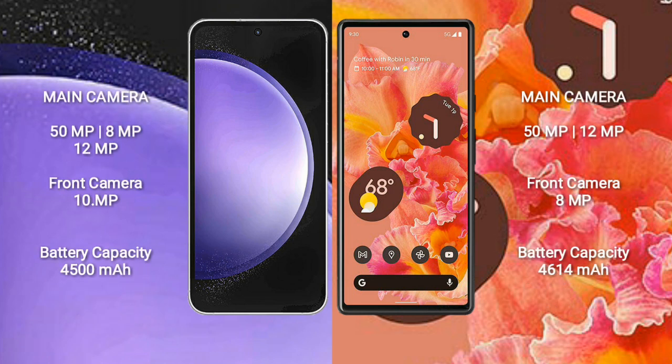Samsung Galaxy S23 FE features a triple camera setup: 50MP plus 8MP plus 12MP, and a front camera of 10MP. Google Pixel 6 features a dual camera setup: 50MP plus 12MP, and a front camera of 8MP.